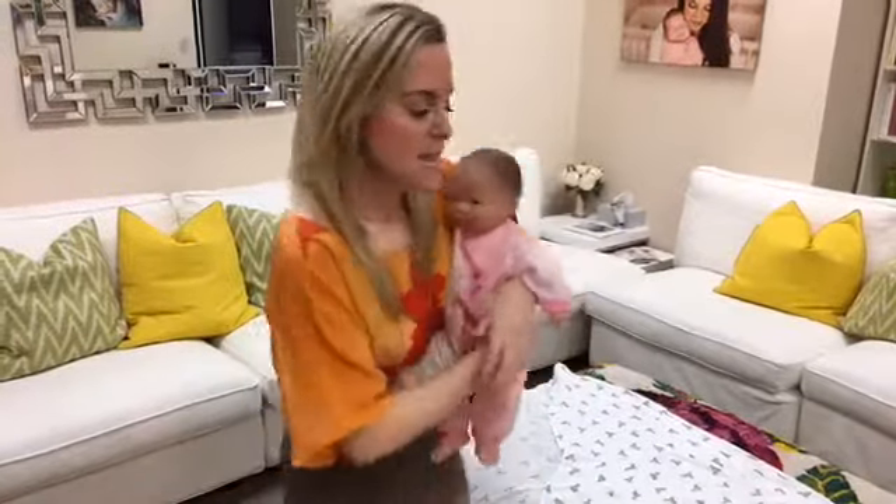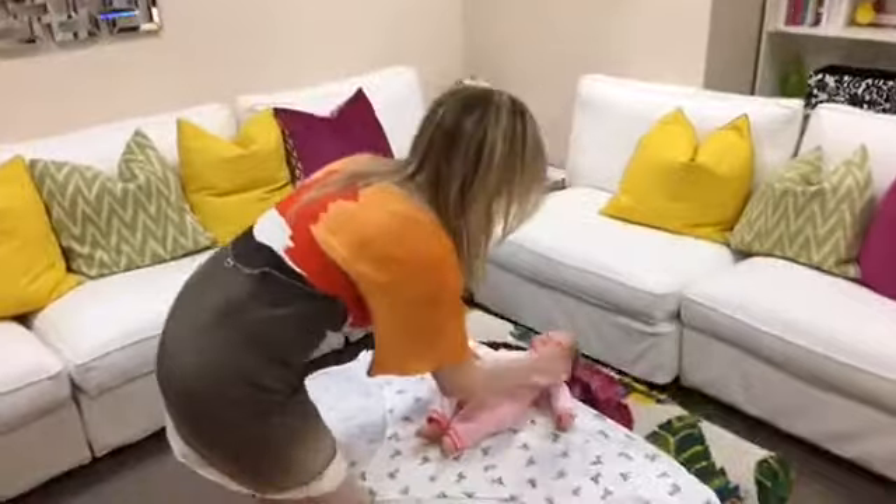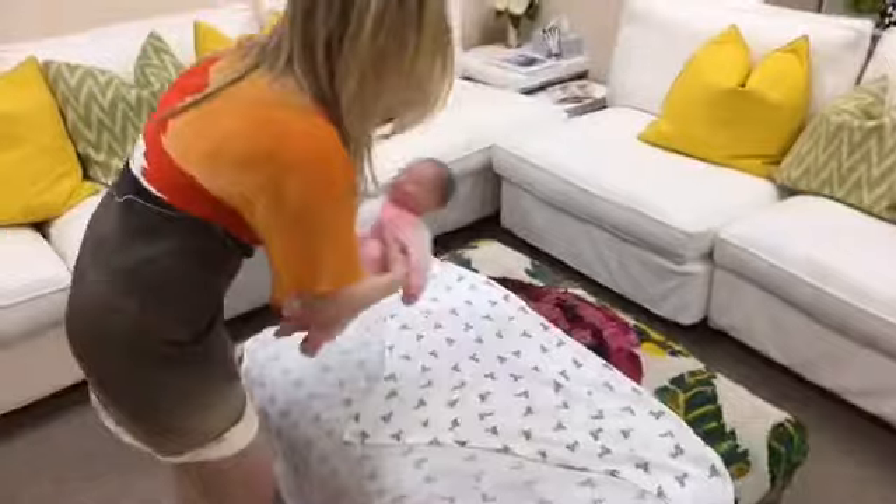The first one we're going to do is from the method by Dr. Harvey Karp — Happiest Baby on the Block. This is the method called DUDU — D-U-D-U — and it's the acronym for Down, Up, Down, Up. I'll show you what we have to do.